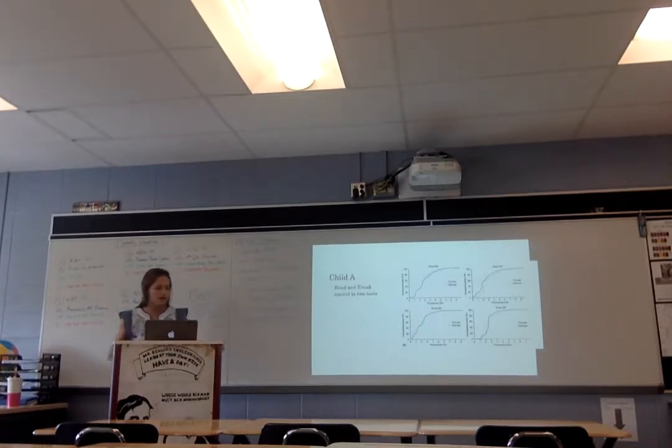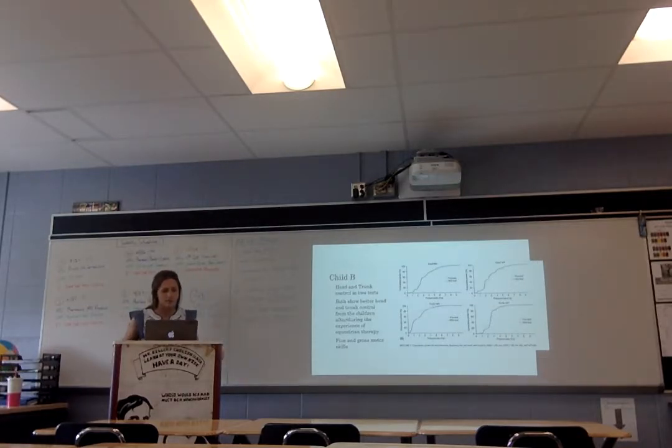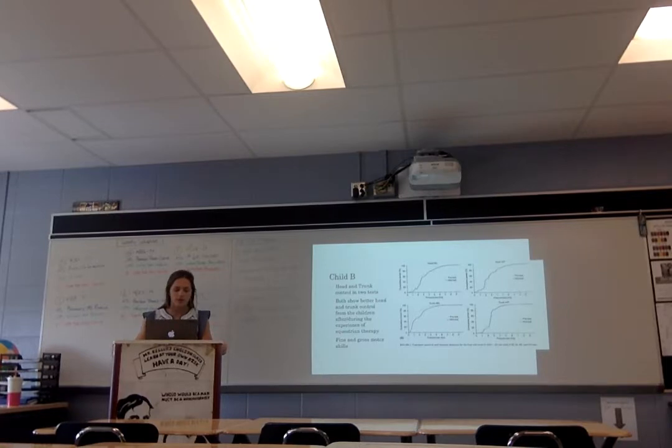This is Child A. What they look at is head and trunk control. When you're sitting on a horse and the horse is walking, you have to engage your core and keep your head steady — that kind of helps students or children who have trouble with that. Child A shows benefits after the therapy, and both Child A and the second child show better head and trunk control during equestrian therapy. That shows how occupational therapists help develop those and other skills.